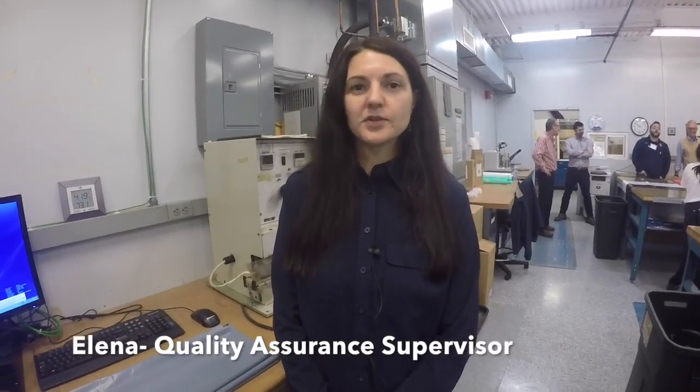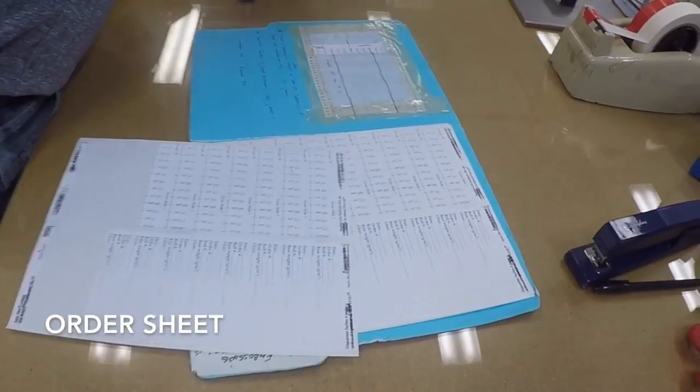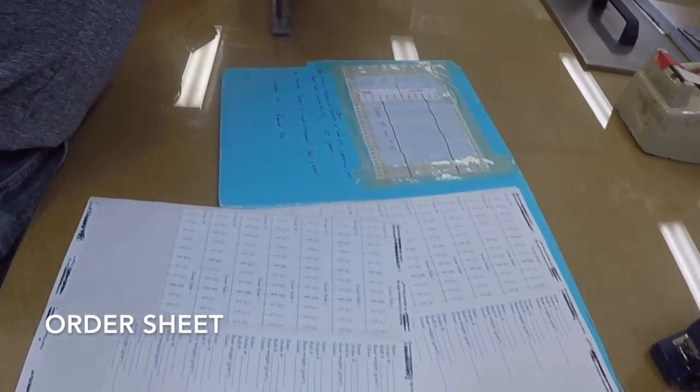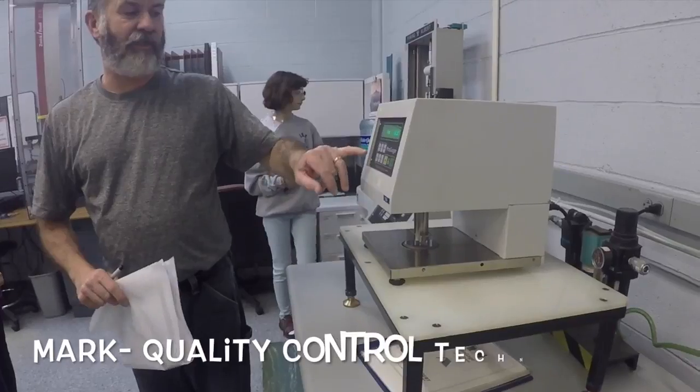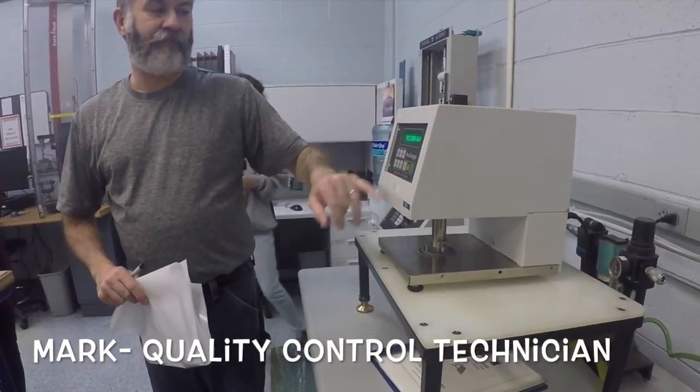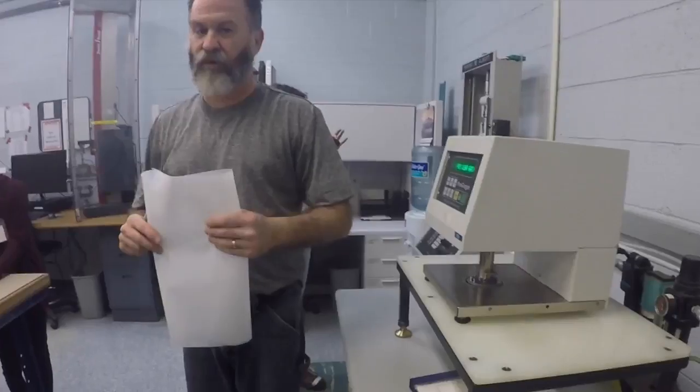The customers provide specifications in some cases. In some cases, we develop internal specifications. And our products, in every case, have to meet the specifications. Absolutely, every order that we produce has to be tested, depending on the type of film or product that we run.